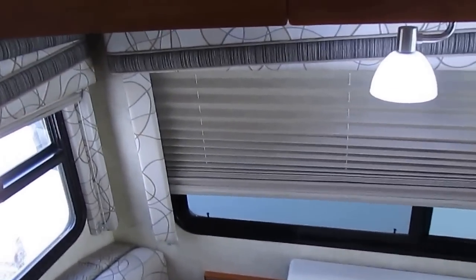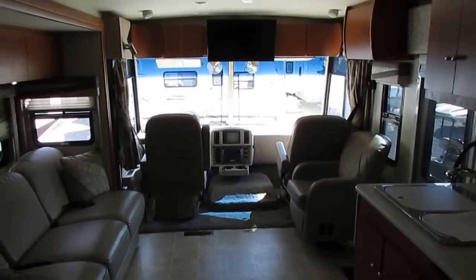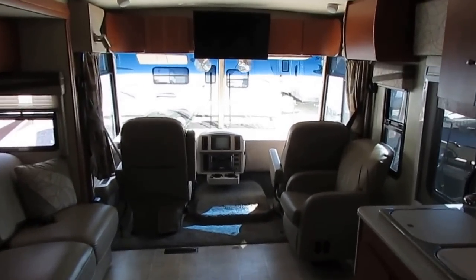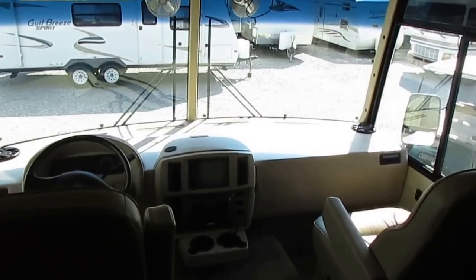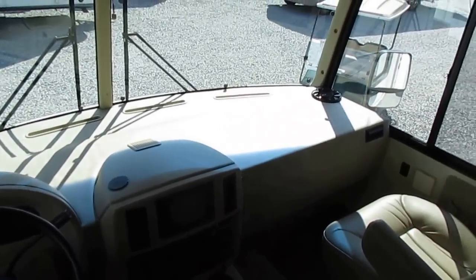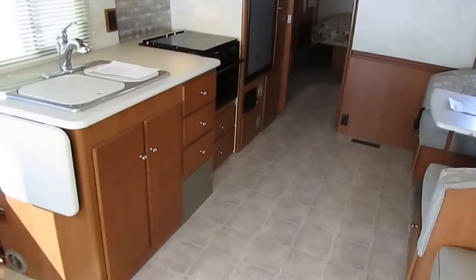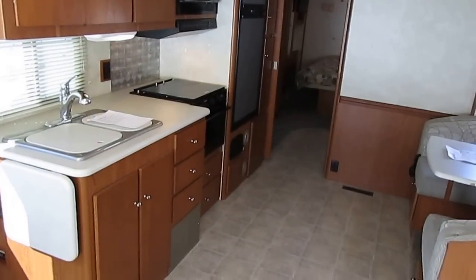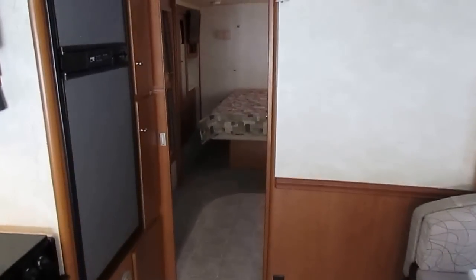At Parkway RV Center, all of our prices are out the door plus sales tax. This unit is $49,900 — that's out the door. Georgia residents pay sales tax here. All out-of-state customers pay their own sales tax when they title at their local county DMV. We give you a 45-day drive-out tag good anywhere in the country at no charge. You get a complete inspection up to 138 points, a personalized walkthrough by one of our RV techs, and a starter kit with all your hoses, chemicals, and everything you need to take it to the campground — all included at that price.